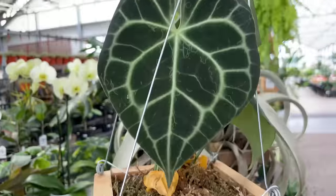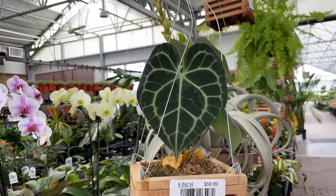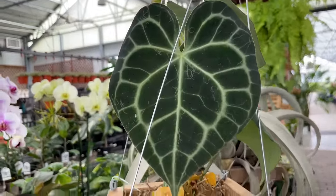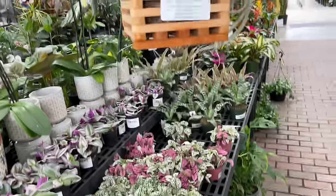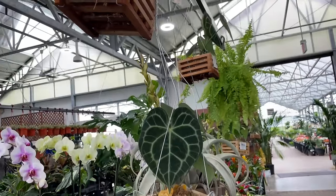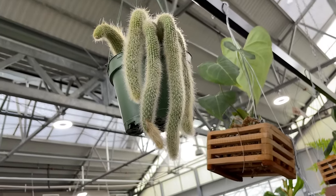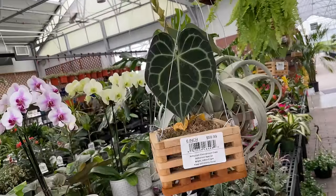Are you guys seeing this? This is an Anthurium clarinervium. I have never seen this type of Anthurium - any kind of velvety-leafed Anthurium - in Calloway's or any stores around here. They want $59.99 for this. By the way, here's a foxtail cactus before I forget about it. But I am so shocked to be seeing these, and in these hanging crates - this is so interesting.